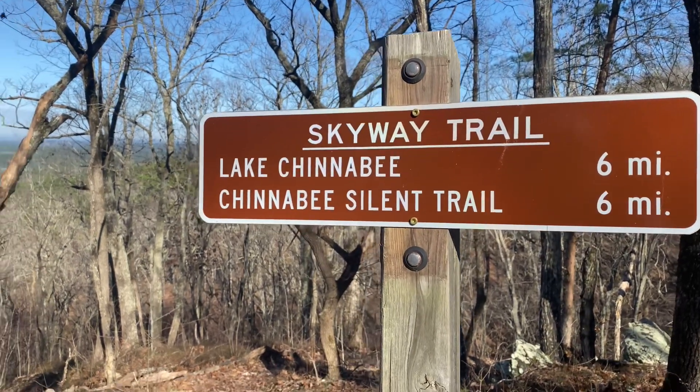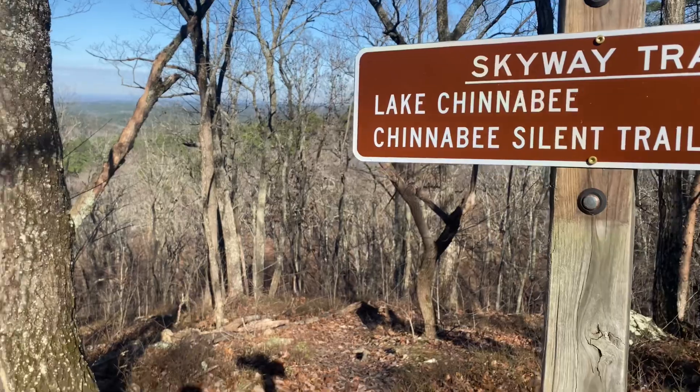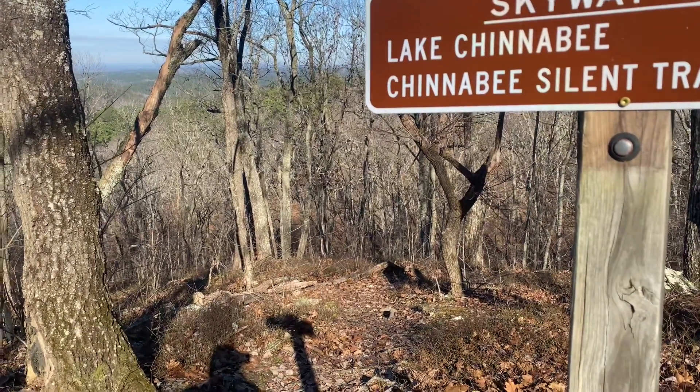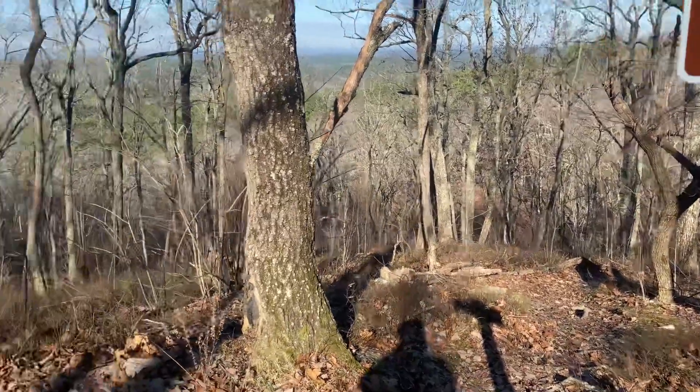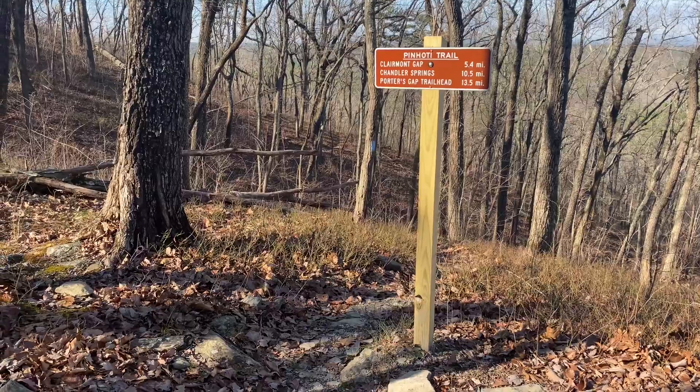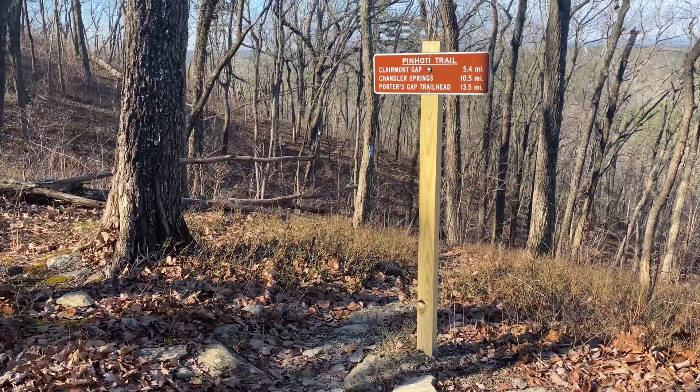At this intersection, the trail that will get me to the Cheneby Silent Trail goes that way. This is the Skyway Trail, and on this intersection, that's the Penhody Trail going to Claremont Gap.